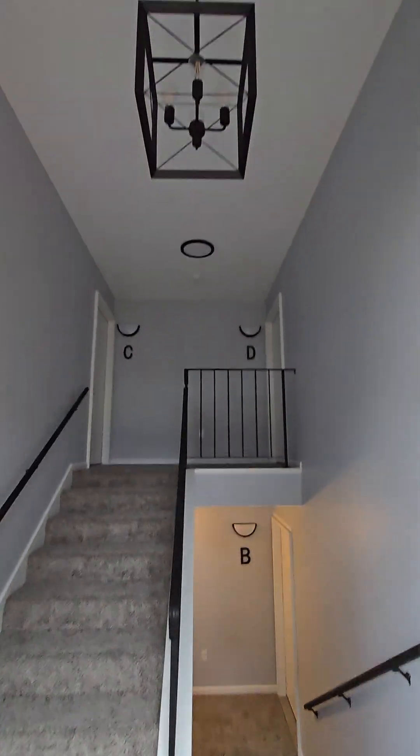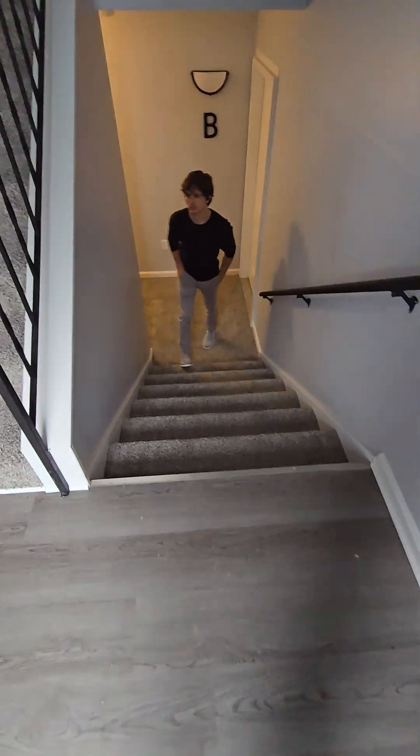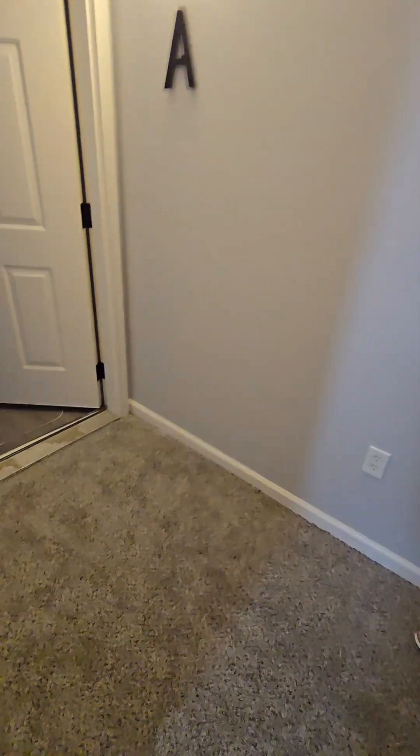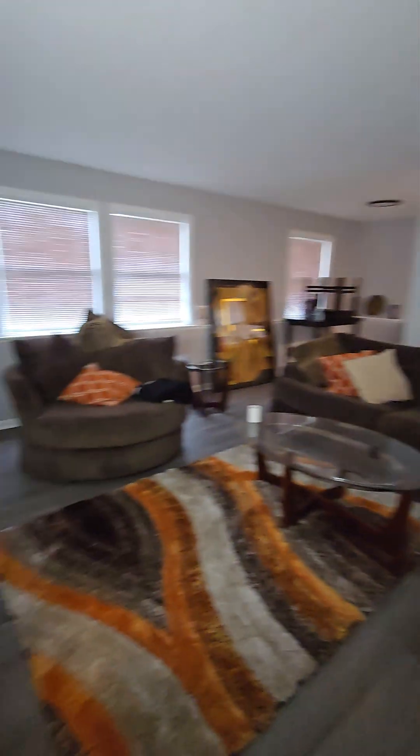All right, here we go. Very nice entrance. You say I can go down this one? Let's check this out. Very nice.